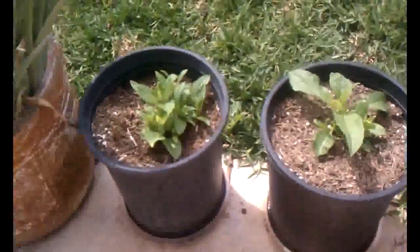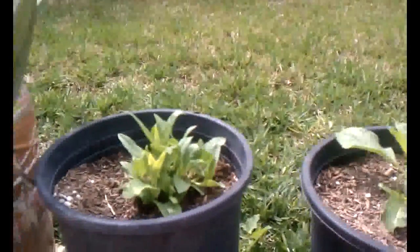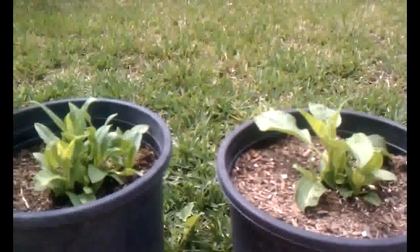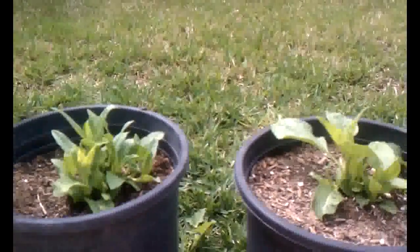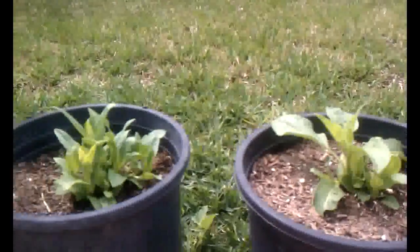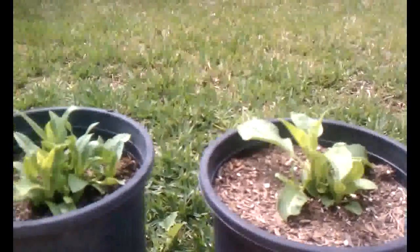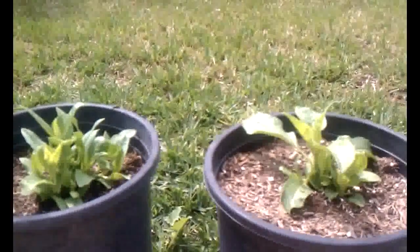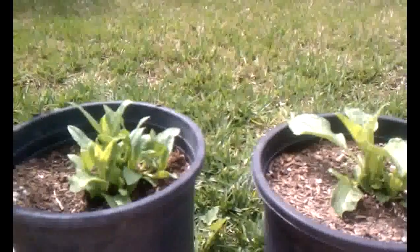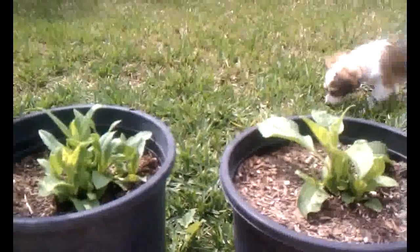Here's a little update on my Jerusalem artichokes — sunchokes. I think I'm gonna do a whole little episode on these guys because there's a lot of information. I think everybody should be growing these, whether for nutrition or if you're a prepper-type gardener looking to take care of your family when food prices go crazy. These are high-calorie, really good things.